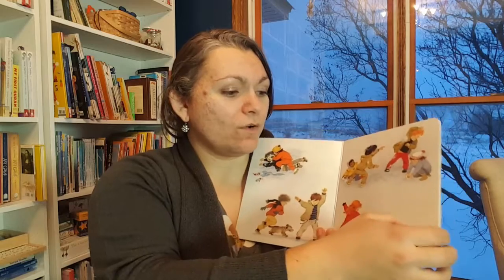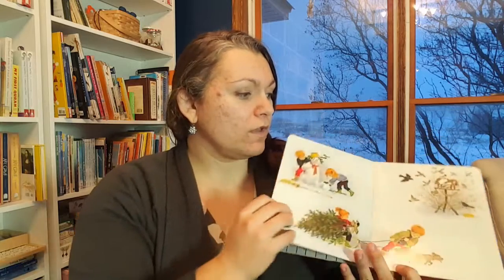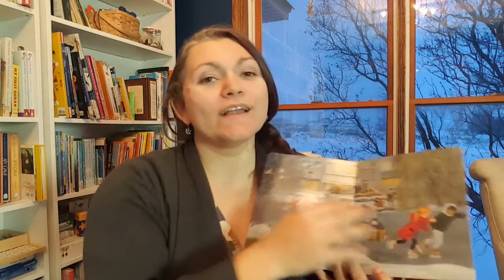This one is Winter by Gerda Muller, and I have a set with all the seasons — these are beautiful. They're just pictures, which is great especially for younger children: you ask them to tell you about it, or when they're really little and pre-talking you can point out what you see. It's really helpful for language development, and as they get older they can tell their own story with it. I think the pictures are beautiful. I think the spring one is my favorite, but we'll get to that when it gets to spring.